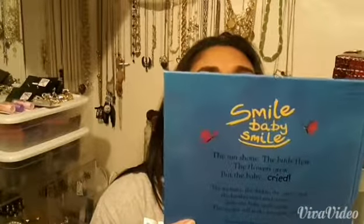Next book we got is Smile, Baby, Smile. This is the title of the book! It costs that much — do you see it?